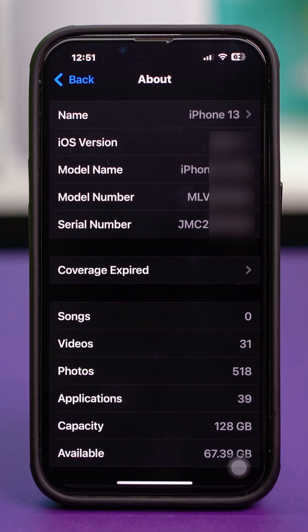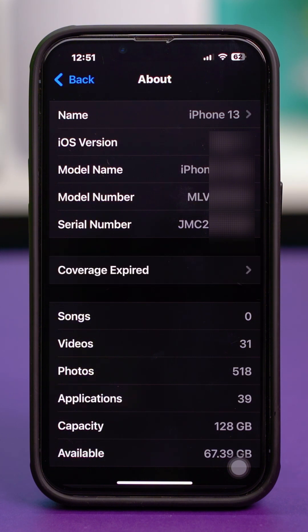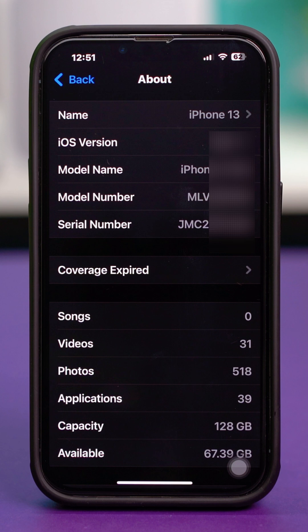Check the model number and see if it starts with M or F. If it starts with M, like my device, it means this is a factory-new device. If it starts with F instead, that indicates it's a refurbished iPhone — meaning this device has gone to the Apple repair store and is a certified refurbished device.